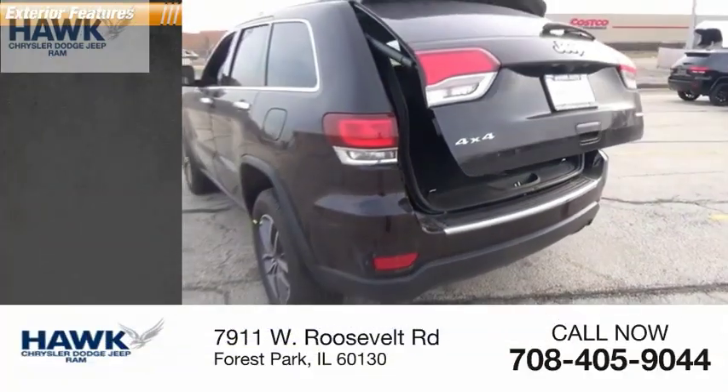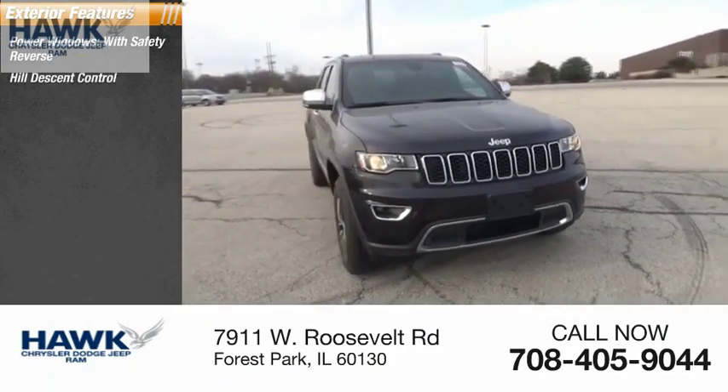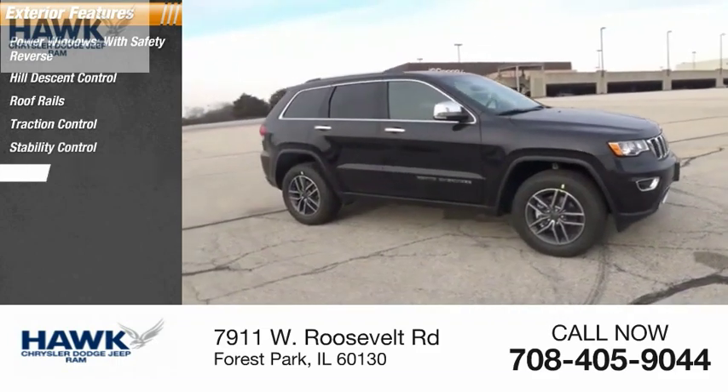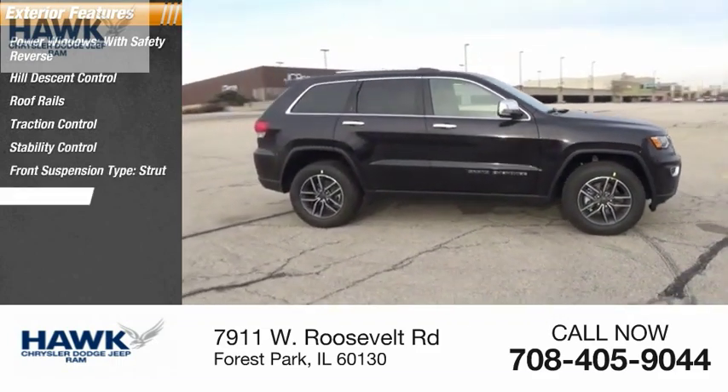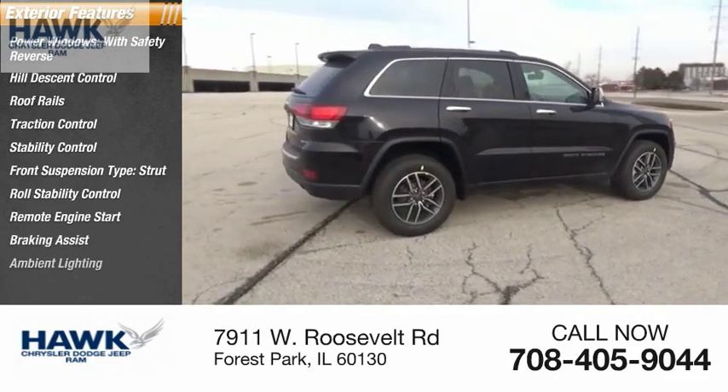Here are some of this vehicle's great options: power windows with safety reverse, hill descent control, roof rails, traction control, stability control, front suspension type strut, roll stability control, remote engine start, braking assist, and ambient lighting.